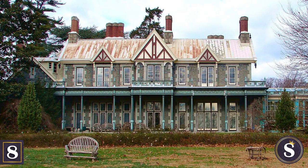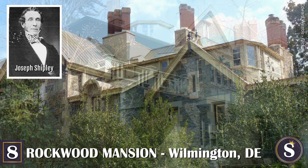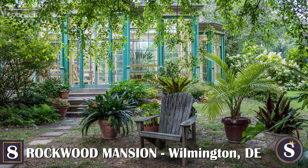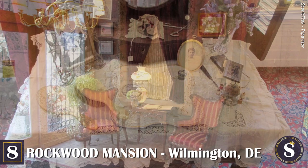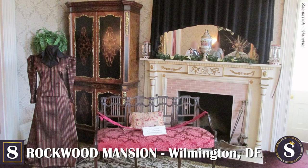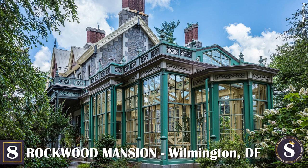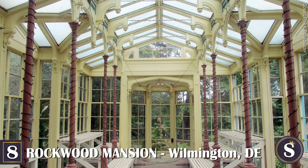Number 8: Rockwood Mansion. Completed in 1854 by merchant banker Joseph Shipley, this Wilmington, Delaware mansion is an excellent example of Gothic revival architecture. Having spent many years in Liverpool, the home reflects Mr. Shipley's love of English architecture and landscape design. The Bringhurst family, descendants of Mr. Shipley, inherited the mansion after his death in 1891, and added their special touch by incorporating original Victorian furnishings, English and American memorabilia, historic photos, and their extensive clothing collection. Today, the estate known as Rockwood Mansion and Gardens is owned by Newcastle County and is now a museum and park sitting on 72 acres, featuring a conservatory, a porter's lodge, a gardener's cottage, a carriage house for special events, beautiful English gardens, and several walking trails.